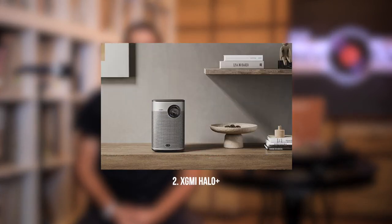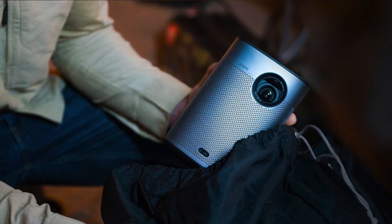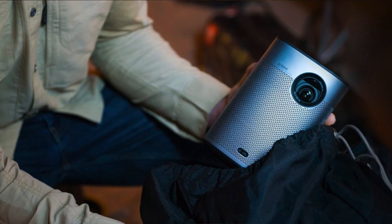Next up, we have the XGME Halo Plus, at about 900 lumens. It supports 1080p natively, has auto-keystone and autofocus — everything that you need from a portable projector. It's a lot larger than the Wanbo, but still relatively portable; fits in a knapsack or backpack. Has a decent speaker, but for serious volume to go with the big picture, you're probably going to need a full-fledged speaker system.